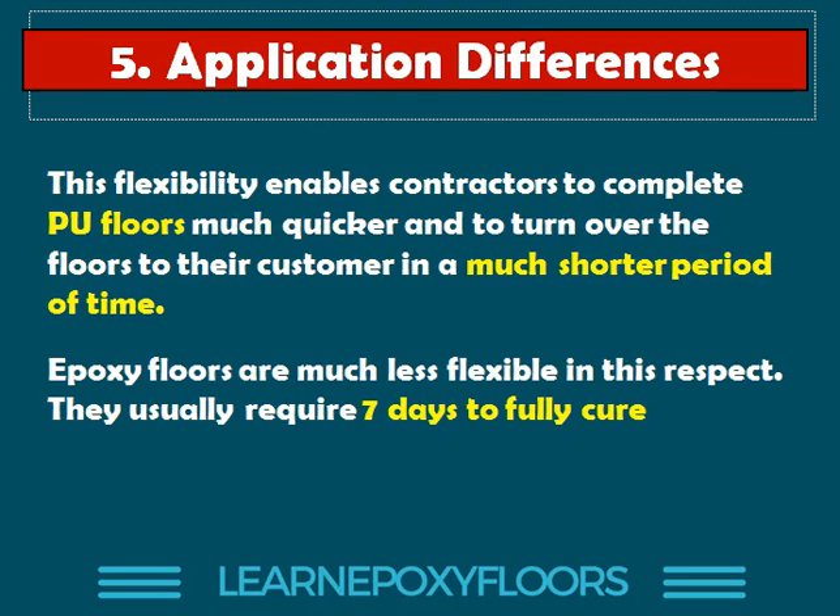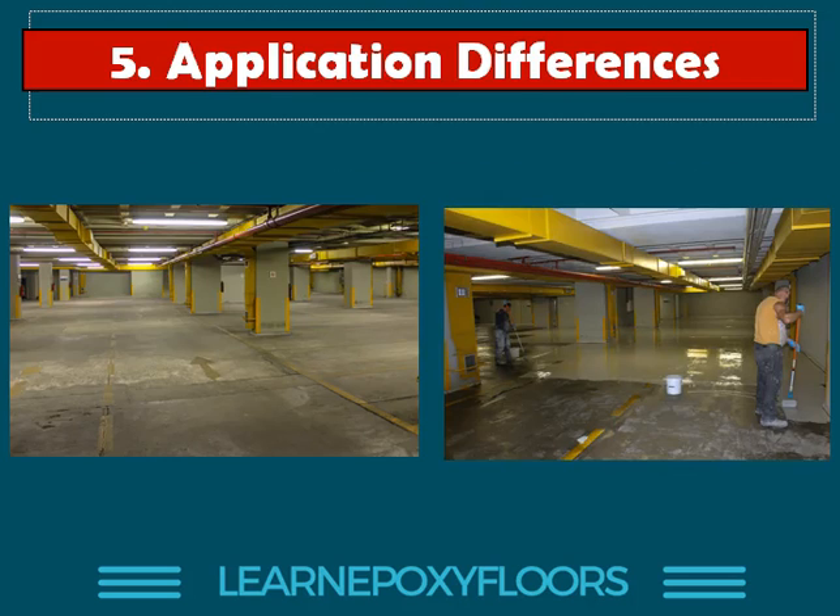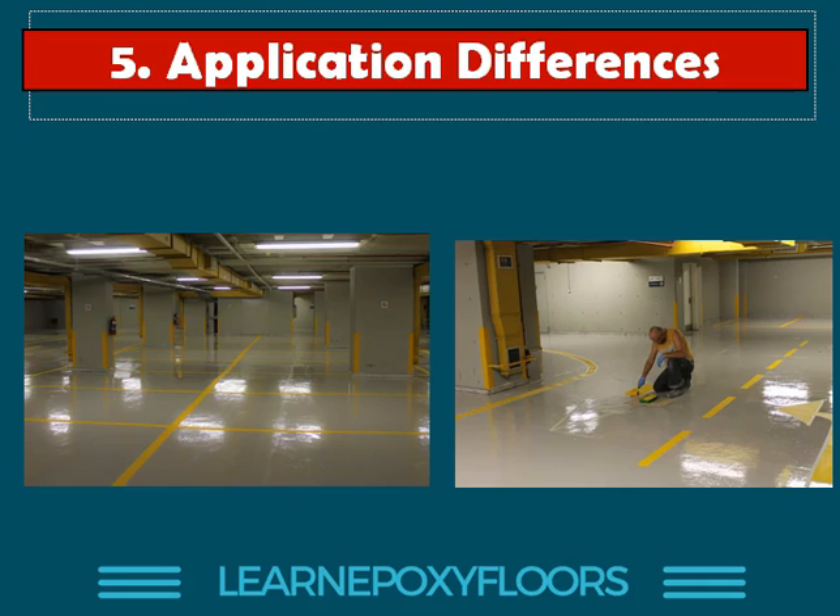Epoxy floors will need 7 days. Here's a car park example: we completed this car park in 4 days and the customer was able to use it. He gave us the car park on a Friday and by Monday afternoon we had finished the project; on Tuesday the cars were back in business. You could not do this with an epoxy floor — there's just not enough time to complete all the stages of priming, applying the first coat, the second coat, filling up the grouting, doing the demarcations, and making sure it's ready for traffic. You cannot do it in 4 days with epoxy, but you can with polyurethane. We even completed the demarcations on time — a lot got done in 4 days.